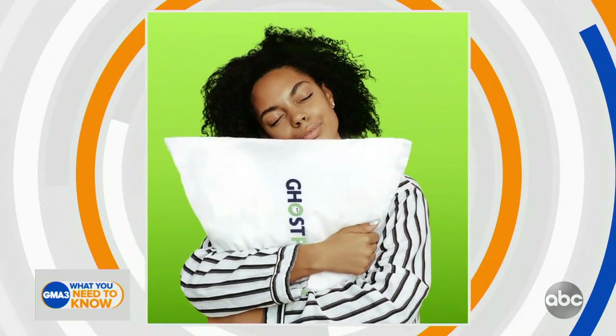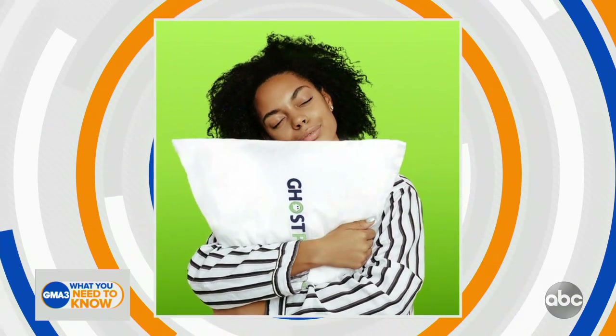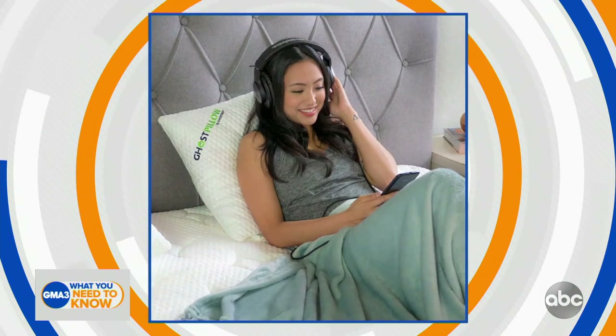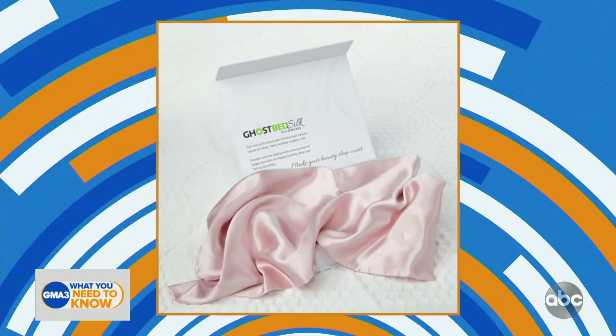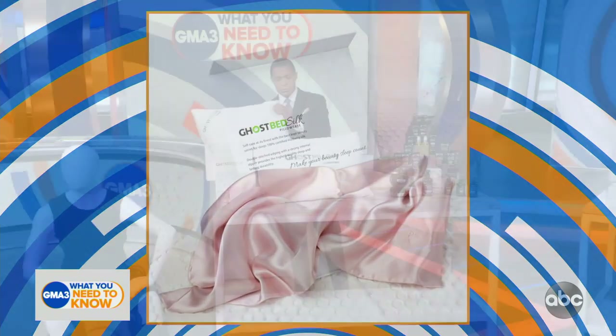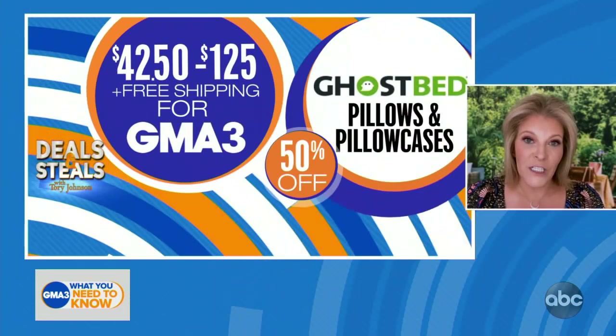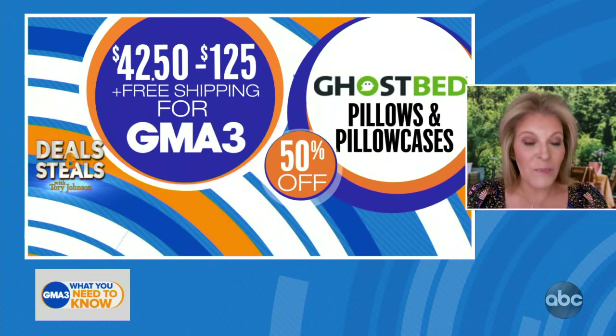We also have a couple of different pillows from them: their shredded pillow that has three layers and is breathable, cool, and comfortable. We also have their Faux Down pillow, which has a squeezable microfiber gel on the inside. Options for back, side, or stomach sleepers. Today all of these products are 50% off, starting at $42.50, and also from Ghostbed, free shipping.